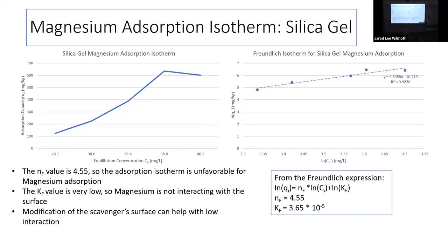The last adsorption isotherm for now is silica gel with magnesium. It fits the model with a high R-squared value, but there's still not a lot of adsorption. So again, we need to characterize these materials better and alter them so they can work better in our systems for all target contaminants at once.